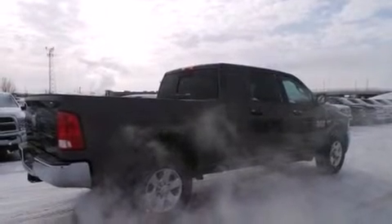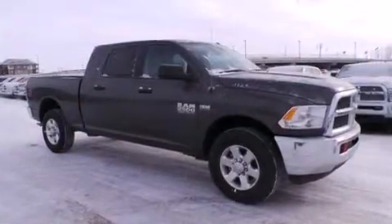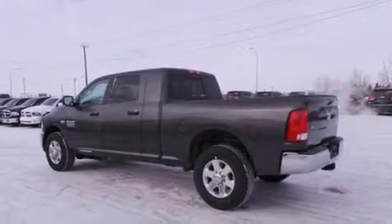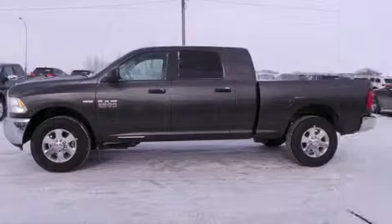Step into the 2014 RAM 2500. It distinguishes itself from the competition with features such as variably intermittent wipers, a trip computer, fully automatic headlights, heated door mirrors, remote keyless entry, a trailer hitch, and air conditioning.